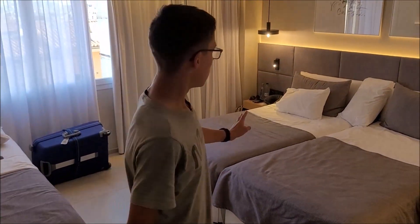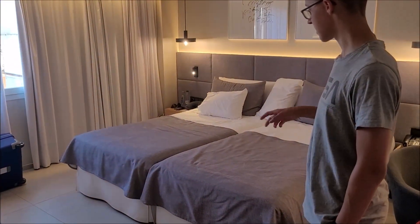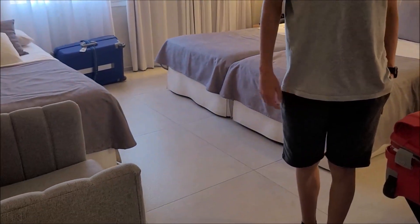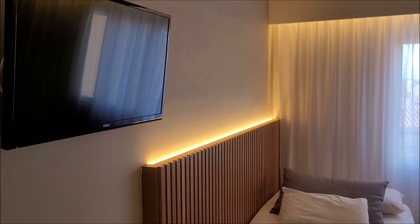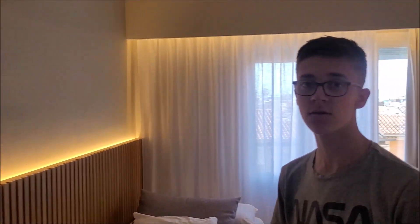Hier sind wir dann im Hauptbereich des Zimmers. Wie man sehen kann, wir haben drei Betten – das Zimmer ist also für drei Personen ausgelegt. Einmal hier ein Einzelbett da vorne, hier ein Doppelbett, was aber auch zwei Einzelbetten sind, nur zusammengeschoben. Wir haben hier einen Sessel und hier oben einen kleinen Fernseher, wo man schön aus dem Bett Fernsehen gucken kann. Auf dem Fernseher sind außerdem fast alle deutschen Programme empfangbar, die spanischen natürlich auch. Viele der deutschen Programme kriegt man hier, was auf jeden Fall sehr vorteilhaft ist.